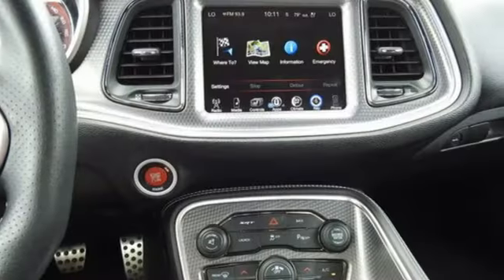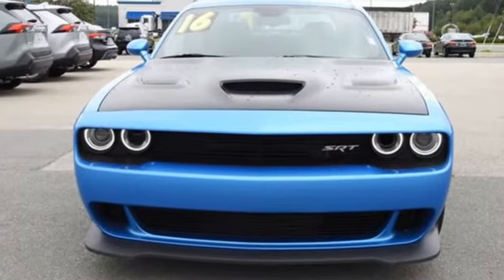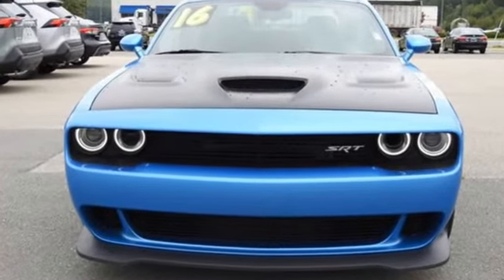Dodge doesn't do middle of the road. Leave average in the dust. Someone's going to drive this fantastic vehicle off the lot — should be you. Test drive it today.